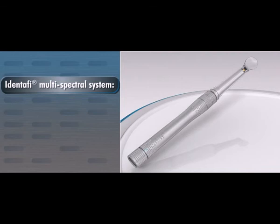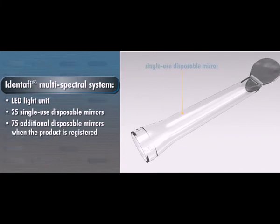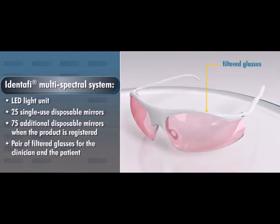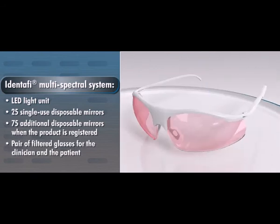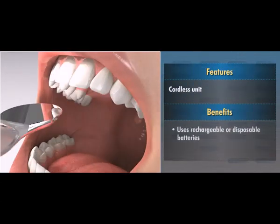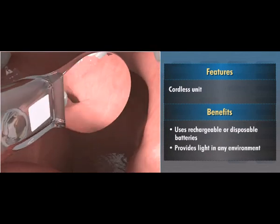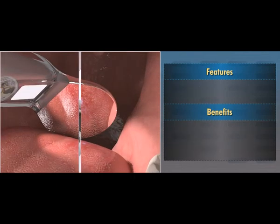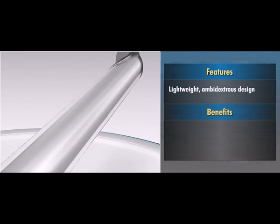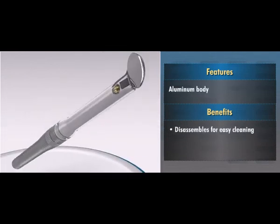The IDENTIFY multispectral system includes the LED light unit, 25 single-use disposable mirrors, plus 75 additional disposable mirrors when the product is registered, and a pair of filtered glasses for the clinician. The cordless unit, which uses rechargeable or disposable batteries, can be used to provide light in any environment. The lightweight, ambidextrous design reduces hand and wrist fatigue, and the aluminum body disassembles for easy cleaning.